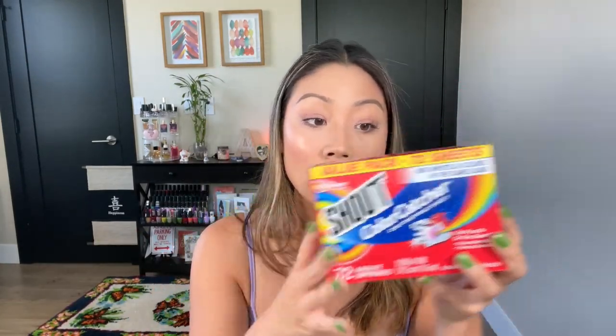I believe I paid a little bit over $10 for this, but you do get 72 sheets and you honestly only need one per load. This is a lifesaver because I don't have to separate my clothes anymore. Obviously if you have delicate things or things you want to bleach — like really white towels — I'll do that load separately, but for regular normal clothes, I throw one of these bad boys in there. The proof is literally on the sheet: you throw it in the wash and when you're done, you take it out and see the dark staining — that's the color from your garments bleeding out onto the sheet instead of onto your other clothes. It's genius, it works so well.